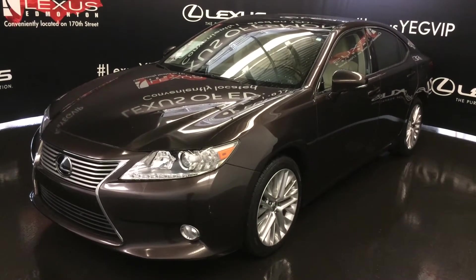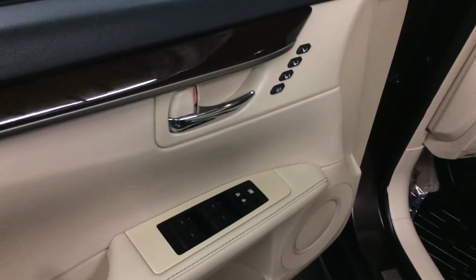This is the technology package. It includes driver and passenger seat memory, powered windows, locks, and side mirrors.